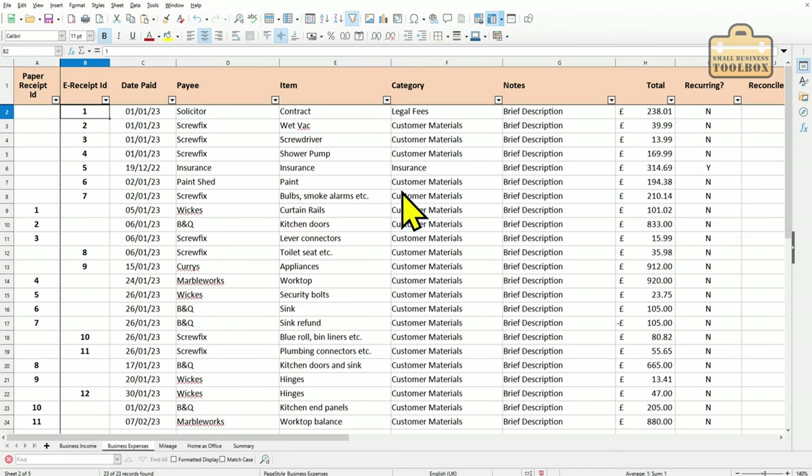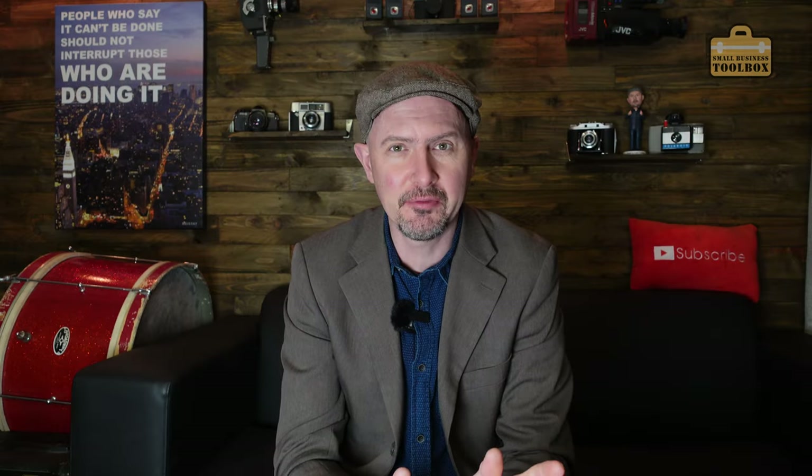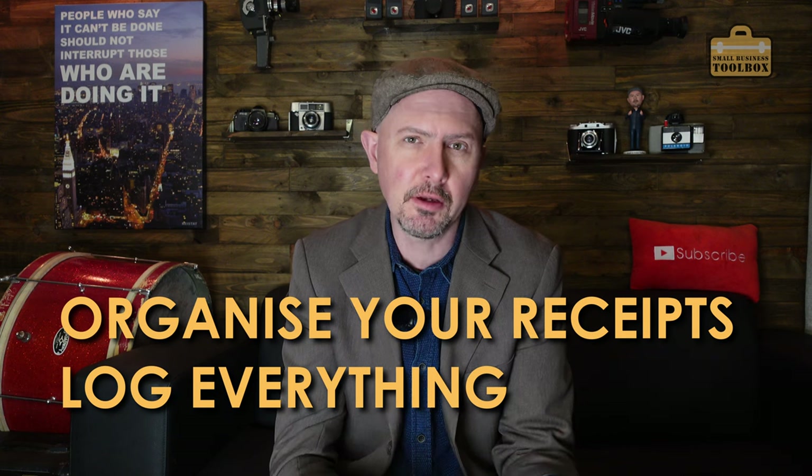We end up with a folder full of PDFs for the financial year numbered from 001 upwards, with a brief description of what each one is. Then in the expense logging spreadsheet, I've added an extra column: 'paper receipt ID' for physical receipts and 'e-receipt ID' for electronic ones. You can use filters to show either just paper receipts or just e-receipts at a glance. If you get audited and HMRC say 'I want to see the invoice for this item for £920', you cross-reference it on your spreadsheet, see it's paper receipt number four, go to your file, and find it straight away.